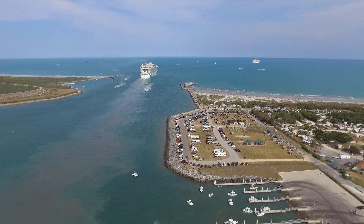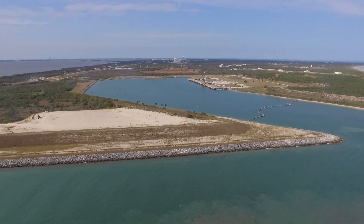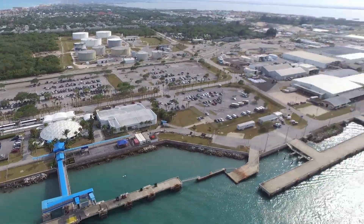Let's see the Oasis of the Seas come away. There's Patrick at first base.